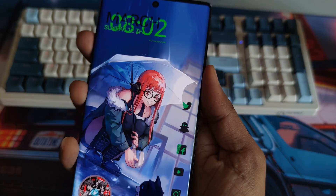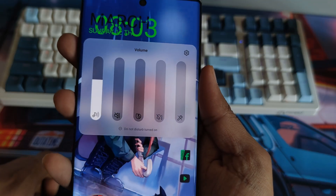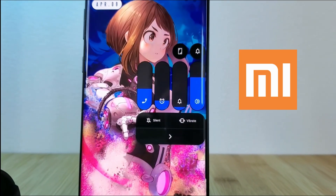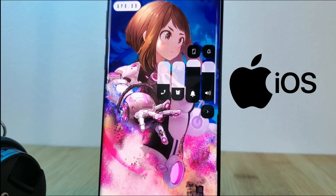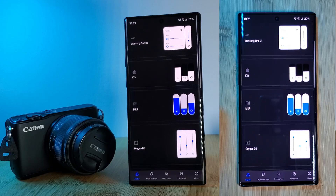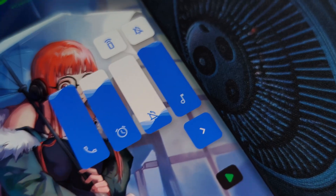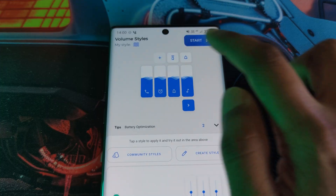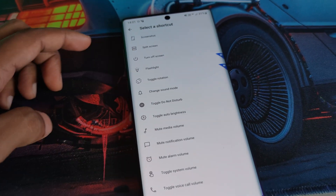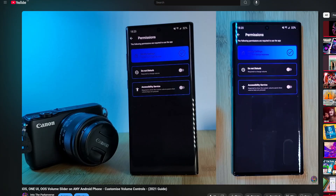Now something we all use every day — those volume sliders. Not everyone's a fan of the Material You or even the brand new Material 3 design, so why not switch it up a bit with Volume Styles? An app that allows you to take the boring standard stock volume controls and turn them into something that's fully customizable. Whether you like Android, iOS, MIUI, OxygenOS — it's got plenty of themes to choose from, all of which you can apply on your own phone. You can even add in your own app shortcuts, screen rotations, you name it. I've made a full guide in the top right corner, so feel free to check it out and comment below which one is your favorite design language.